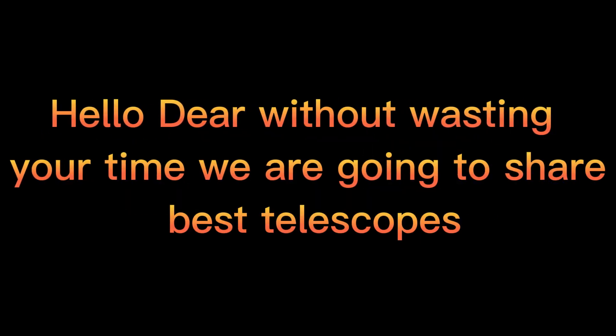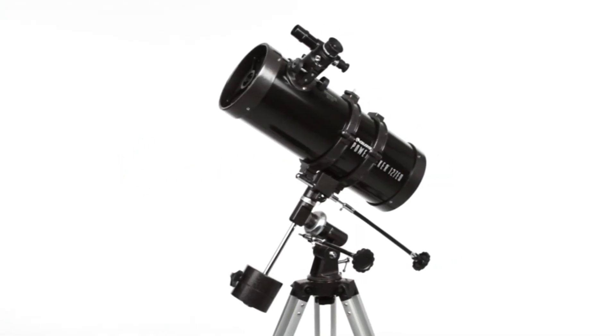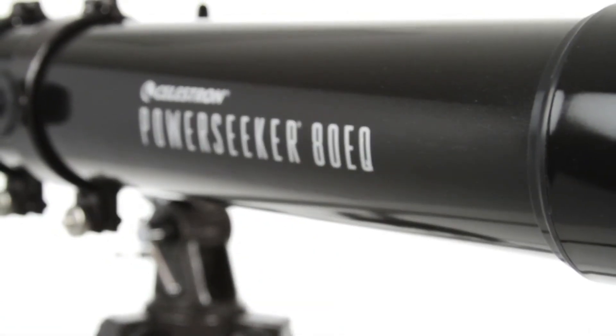Hello dear, without wasting your time we are going to share the best telescopes. The number 1 on the list is Celestron Telescopes — the Celestron PowerSeeker 127EQ Telescope, which includes a 20mm Erect Image Eyepiece, 4mm Eyepiece, 3x Barlow Lens, Star Pointer Finder, and Equatorial Head.